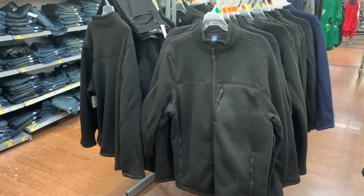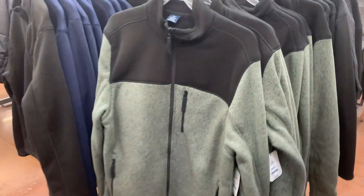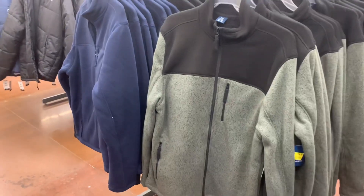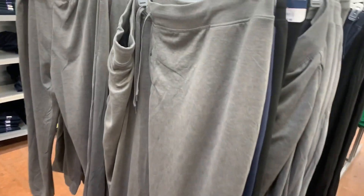They also have some more George coats over here for fourteen fifty as well — they were twenty-five dollars, so that's pretty good. On the other side they have other options: black, black and green. I really like this green one. They were twenty-five, now fourteen fifty. You can also get it in blue — I'm seeing three colors at my store, but your store might have more.